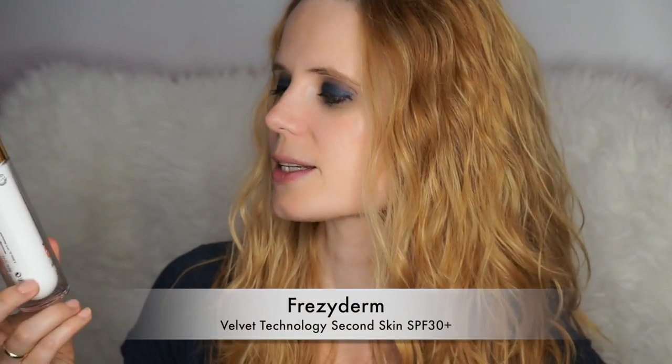This next skincare product is a real favourite — it's the Freezyderm sunscreen with new velvet technology. It has SPF 30, but it's not only a sunscreen: it also acts like a primer and it's mattifying. It has silicone, so it makes your makeup look really good, last long, and stay matte. This is really, really great.